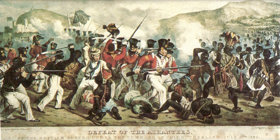On 6 March 1957, the colony of Gold Coast gained independence as the country of Ghana.